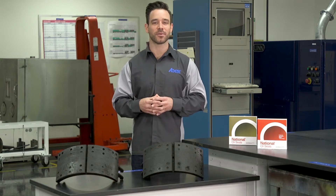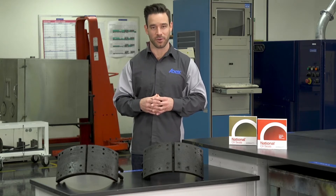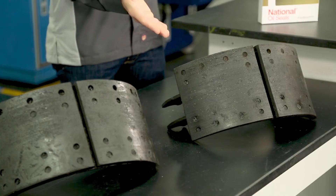Hi and welcome to another episode of Roadmap to Great Stopping from ABEX. One of the more common problems encountered both out on the road and in the repair bay is oil or grease contaminated friction linings like these.